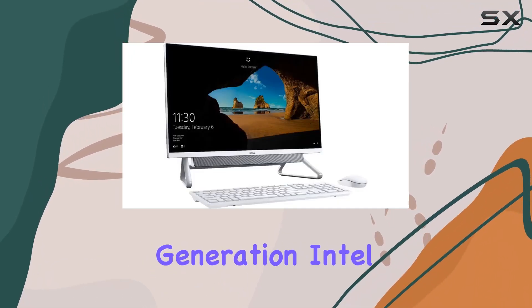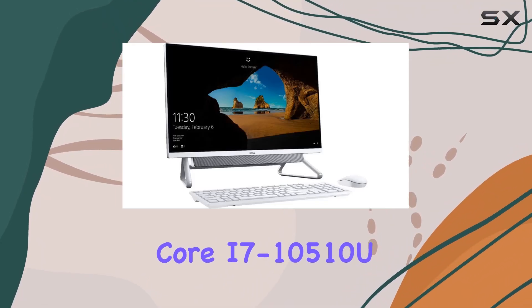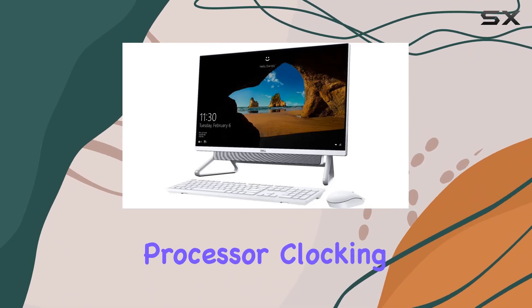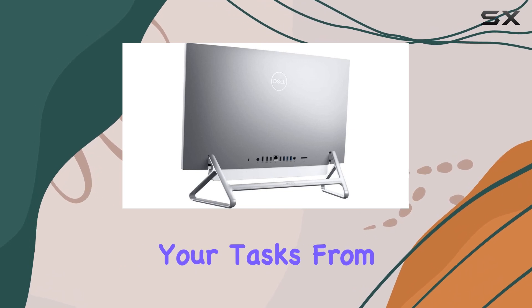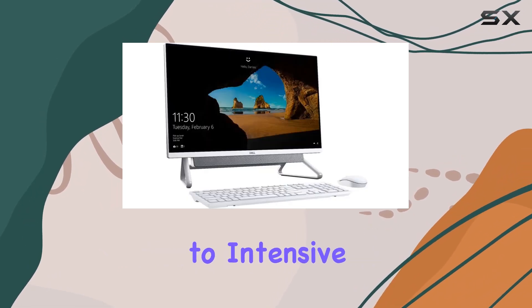Powered by the 10th generation Intel Core i7-10510U processor, clocking at up to 4.9GHz, this machine delivers lightning-fast speeds for all your tasks, from everyday browsing to intensive multitasking.